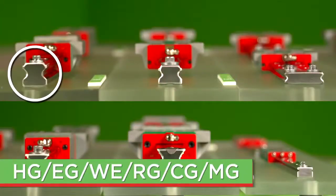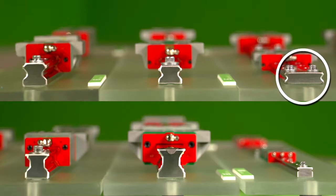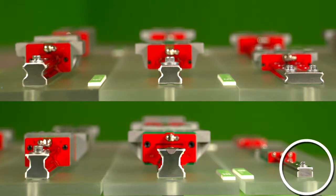HG is our standard circular arc four-row rail. EG is our low profile and offers a short block option. WE is wide series and low profile, which makes for high moment ratings. RG is our roller option, which will have increased rigidity and load capacities. Our CG series offers better rolling moment capacity and optional cover strip for rail. And MG is our miniature Gothic arc series. There is something for everyone.